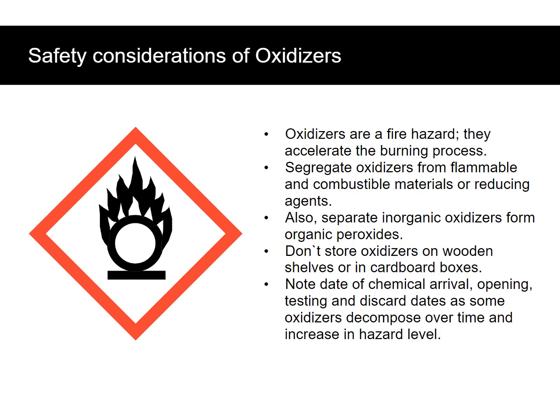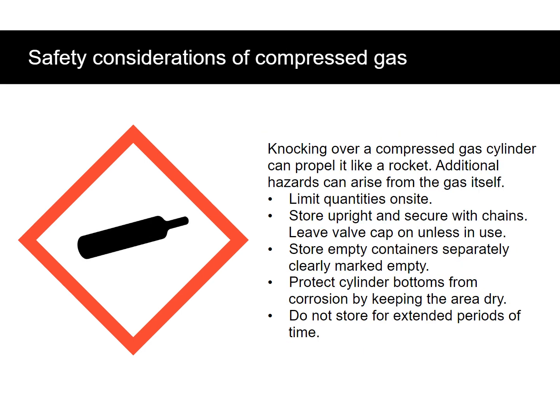Oxidizers are a fire hazard — they accelerate the burning process. Segregate oxidizers from flammable and combustible materials or reducing agents. Also, separate inorganic oxidizers from organic peroxides. Don't store oxidizers on wooden shelves or in cardboard boxes. Note the date of chemical arrival, opening, testing, and discard dates, as some oxidizers decompose over time and increase in hazard level.